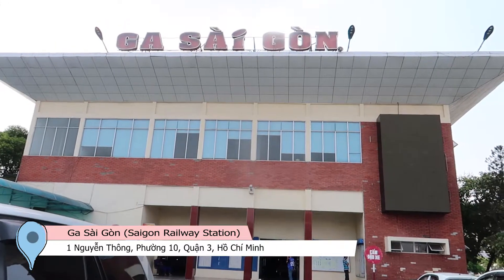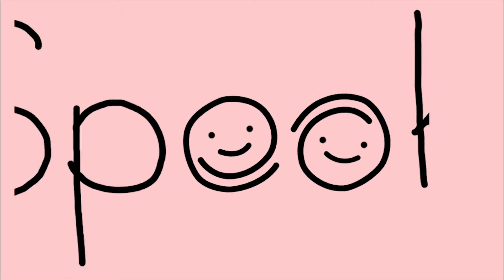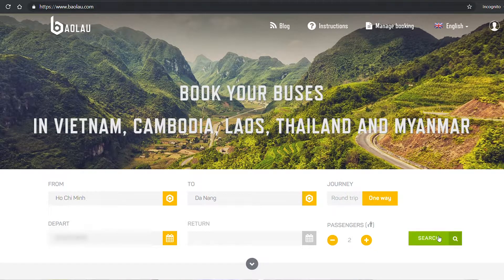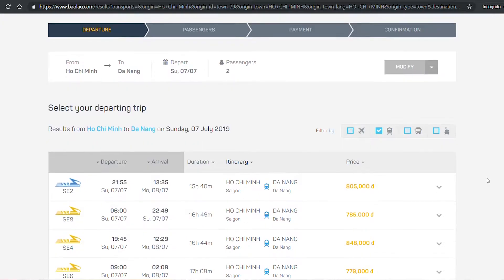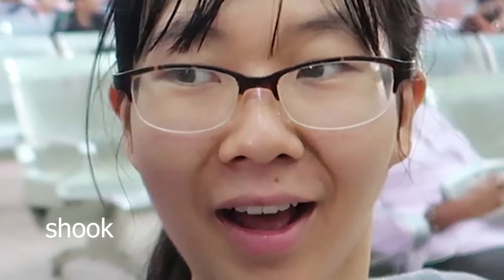We are in Saigon railway station and we are going to head over to Da Nang on an overnight train. We booked this trip online about 2 months ago. This trip will be approximately 17 hours, starting from here at about 7:45pm and arriving the next day in Da Nang at 12:30pm. I didn't even realise it was that long.